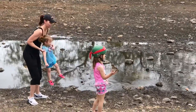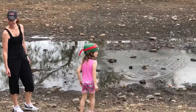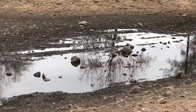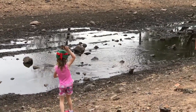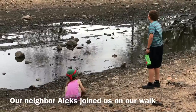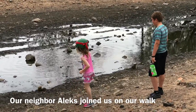Oh, and we went on a walk and the kids threw rocks in water. All right, one more rock guys. Wasn't that exciting? And then after that we went over to the Wilson's house for dinner and we had fun.